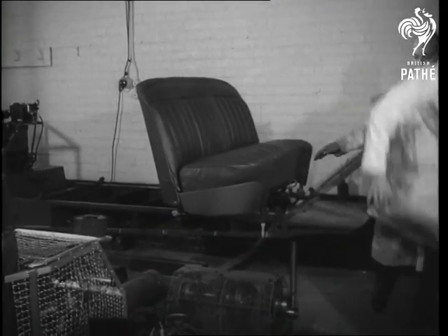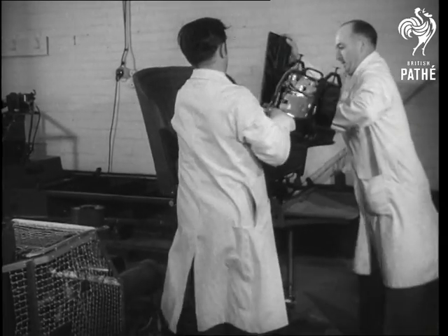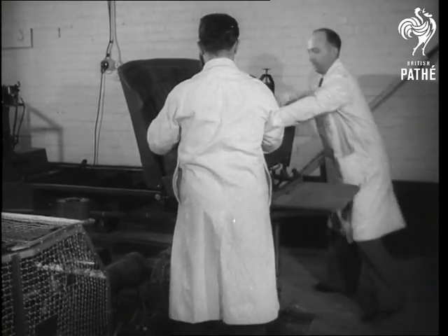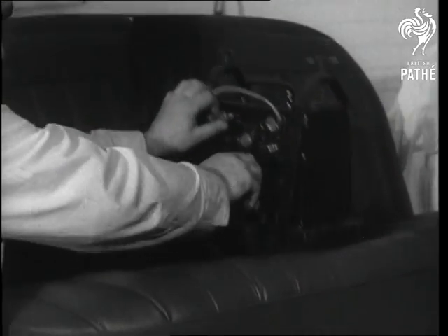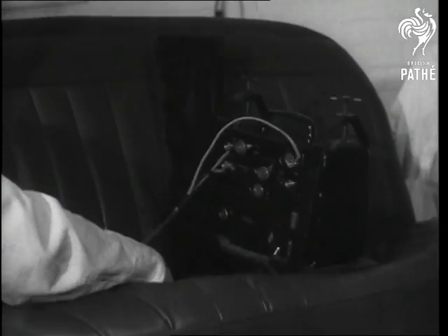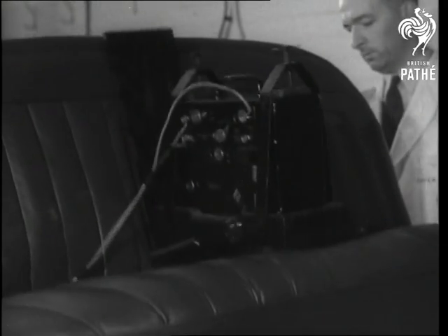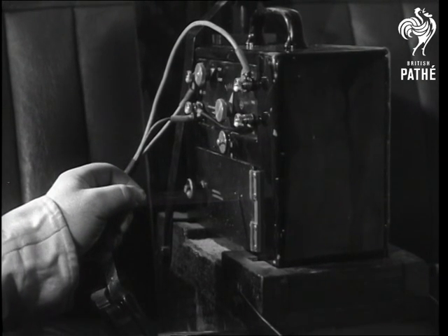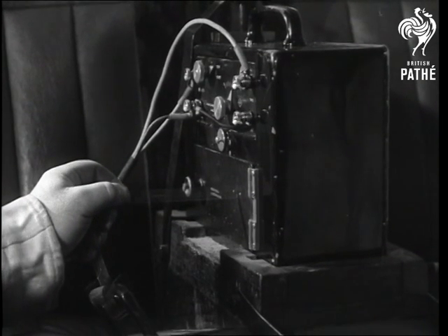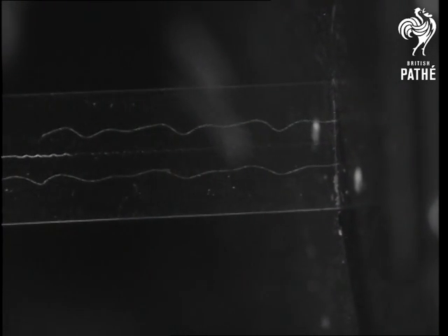With its aid, the damping qualities of different seats can be analysed. And luckily, the accelerometer can take the place of human beings for the fatigue tests of different types of seating. Now the guinea pigs can watch a machine taking it for a change. The accelerometer writes its own log of the ride on a film inscribed by stylus. It is a record which proves that, though comfort depends largely on suspension, the suppleness of a well-designed seat helps to smooth out many a bump.